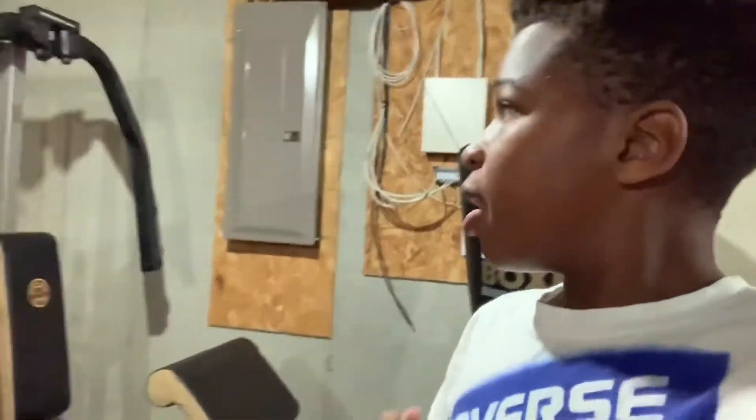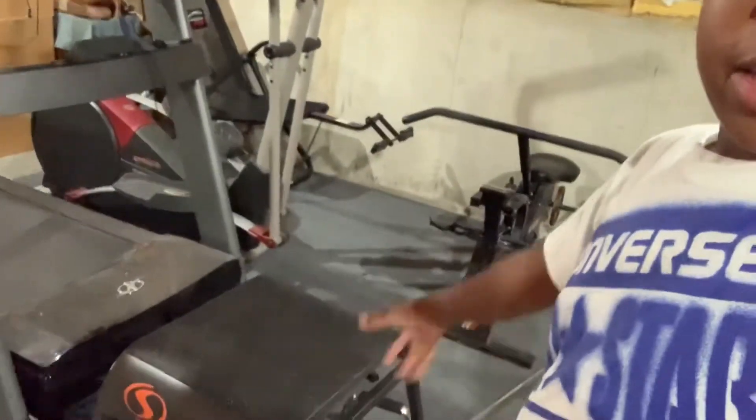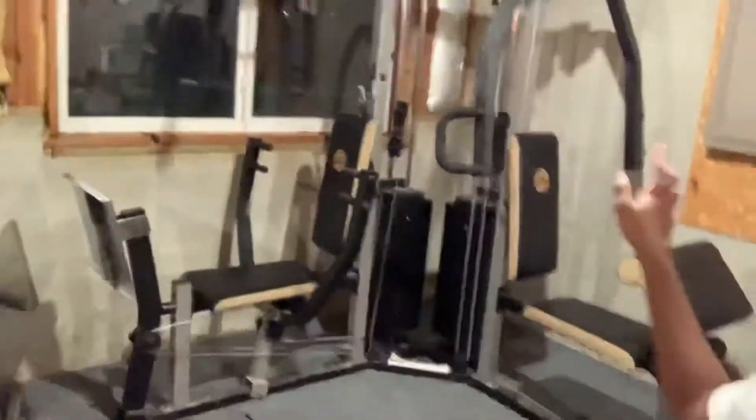Okay guys, I'm here in the basement about to start my workout. I think I'm gonna run the treadmill a little bit and do some weight things. We've got a treadmill, an elliptical, a bench, and a big machine over here where you can do a bunch of different stuff. I think I'm gonna run on the treadmill, do the machine, and then do a couple sets of push-ups. I don't usually work out this late — I usually do it before dinner.